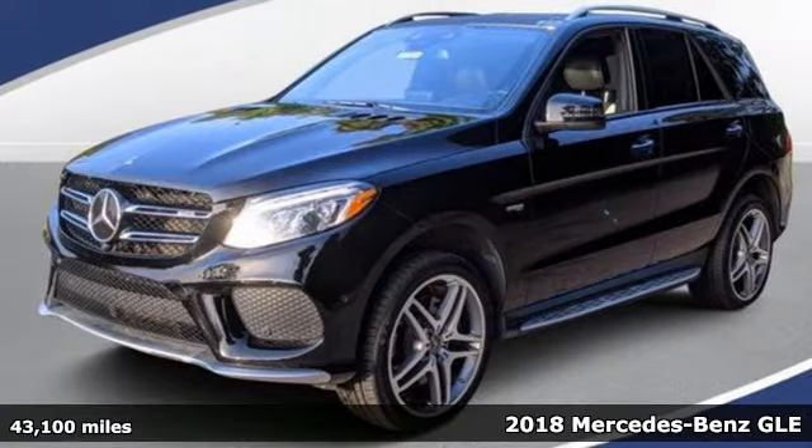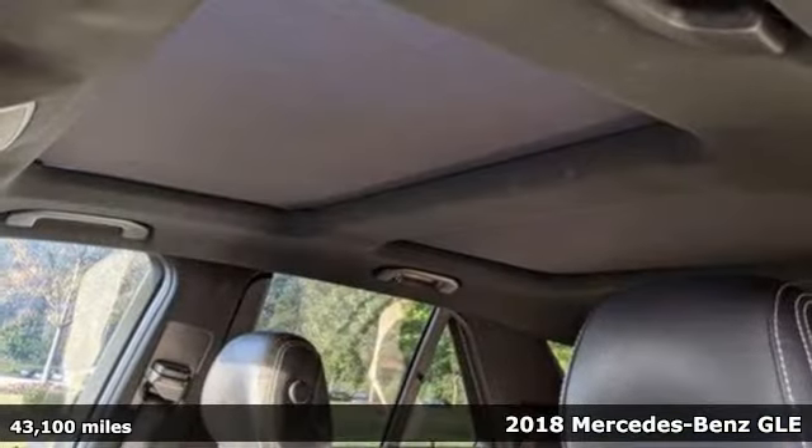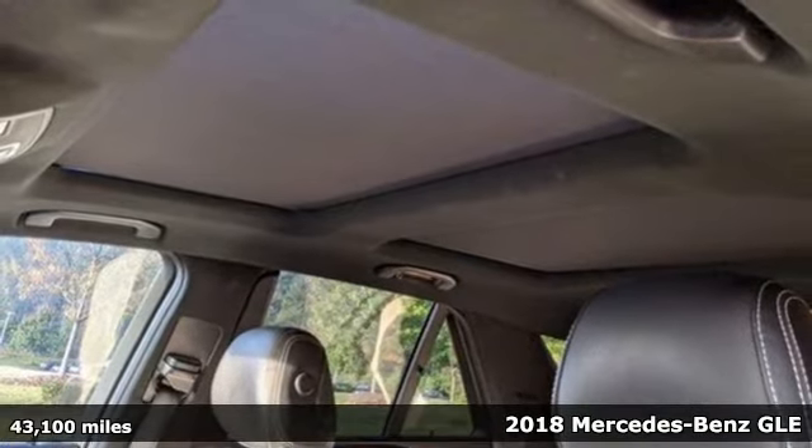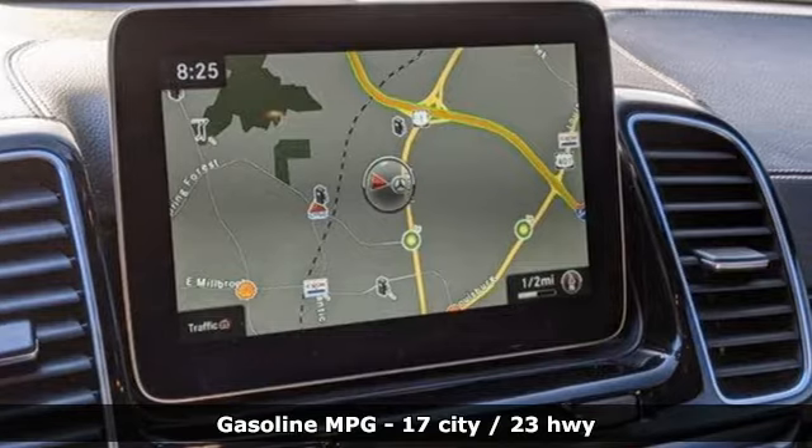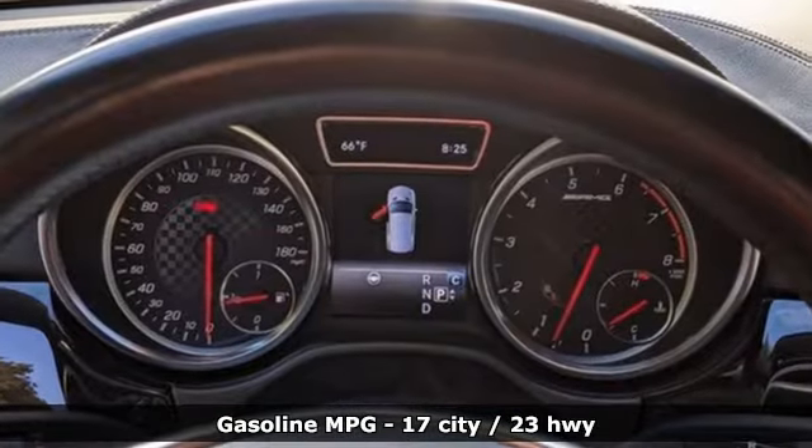Here's a certified 2018 Mercedes-Benz GLE. This GLE is reassuring when the weather turns and rewarding when the road turns. It comes nicely equipped with features you'll love.